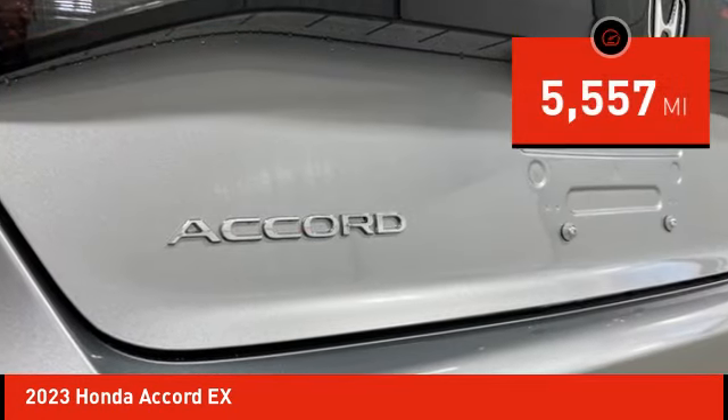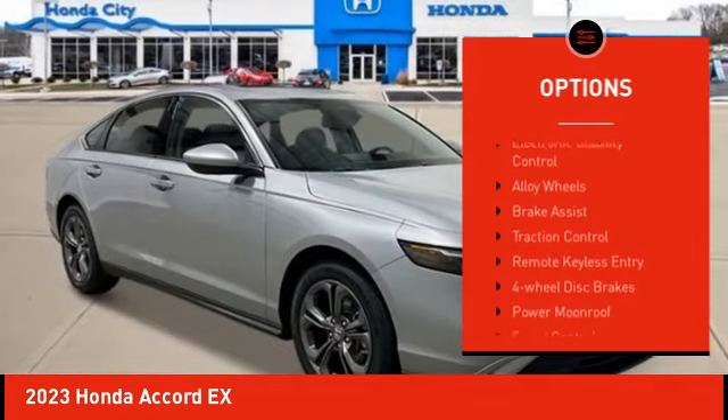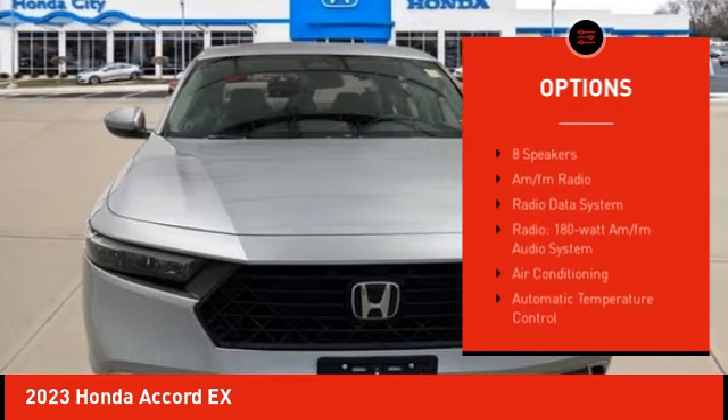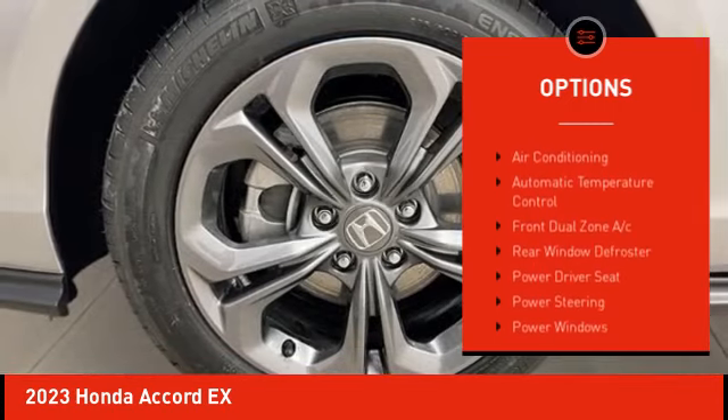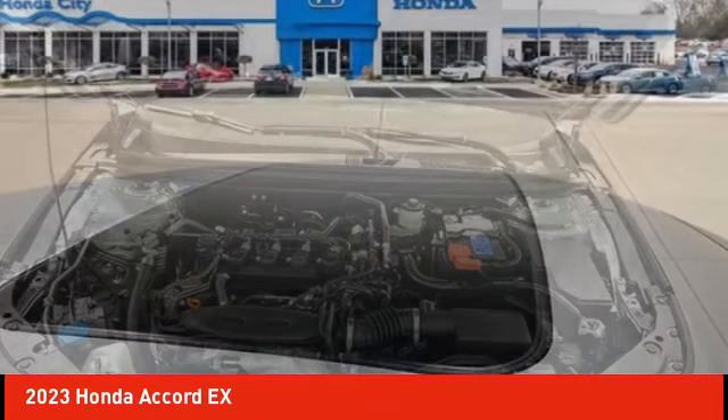This vehicle has less than 6,000 miles. Here are some of this vehicle's great options: electronic stability control, alloy wheels, brake assist, traction control, remote keyless entry, four-wheel disc brakes, power moonroof, speed control, rear window defroster.